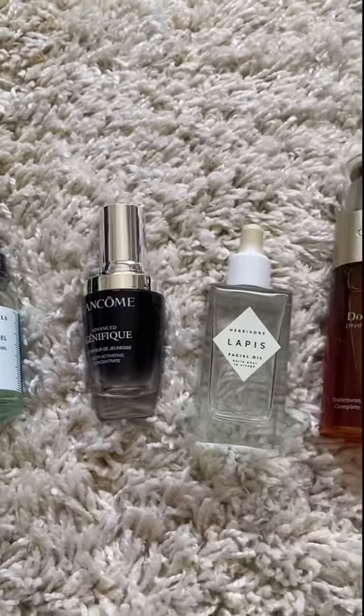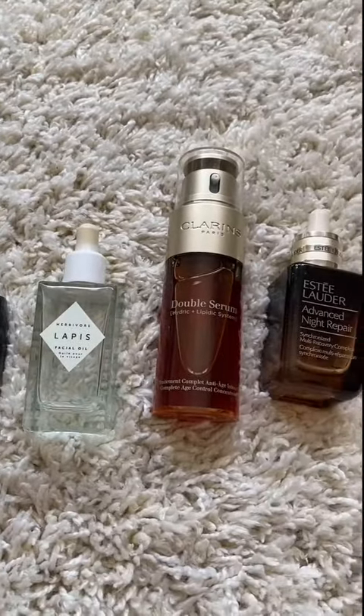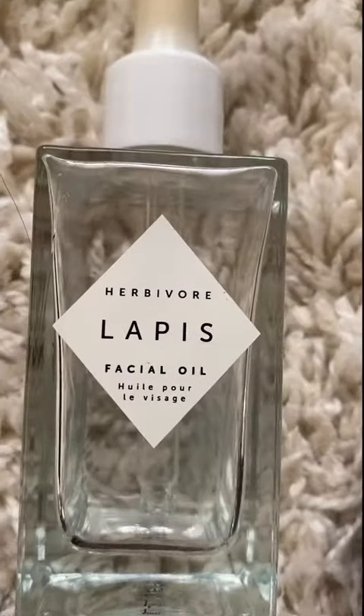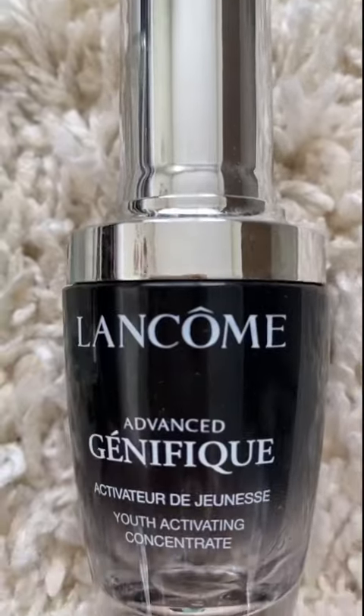Serums is a category that I will never cheap out on, because compared to cosmetic products, the higher prices generally mean the use of higher grade and proprietary ingredients or technologies that cannot be used by other brands.